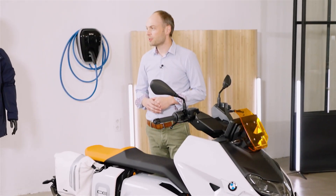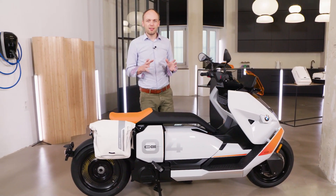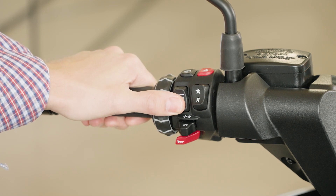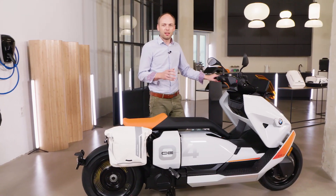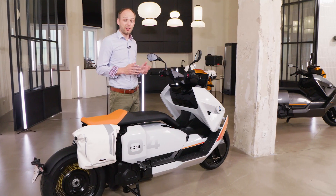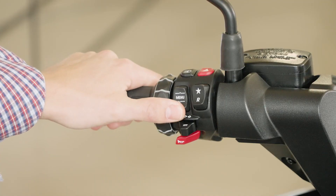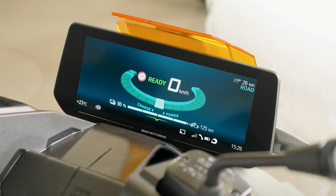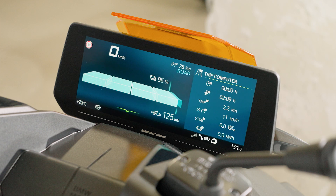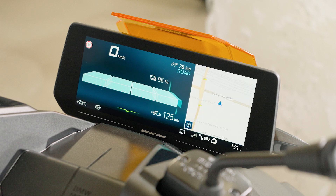Staying connected when you're on the move is important. At the center of the bike is its 10.25-inch TFT display, which in combination with the multi-controller allows you to access all relevant information quicker and more easily. On the charging screen you can see relevant information like charging status, time of completion, and electric current. When you start the CE 04 you will see the ready symbol with the torque display showing you acceleration and recuperation at a glance. The display also comes with a split-screen option: on the left, speedometer, torque, and so on; on the right you can map another function such as onboard computer, music, or navigation.